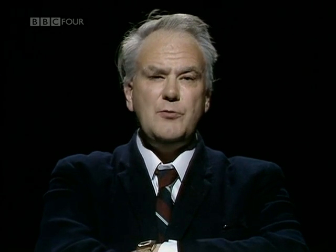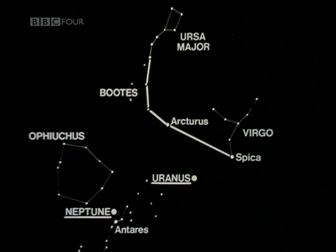Let me show you where to find Neptune. We can go back to the same chart we used earlier, because at the moment Neptune and Uranus are not all that far apart. There again we have the great bear, Virgo and Uranus. And here is Neptune on the borders of the Scorpion and the Serpent Bearer, not very far away from the bright red star Antares. With the right kind of charts, you can identify Neptune with binoculars, and a fairly powerful telescope will show you that it's not a star. It's slightly larger than Uranus, slightly denser, slightly more massive, and a great deal further away from the Sun, so obviously it is colder.